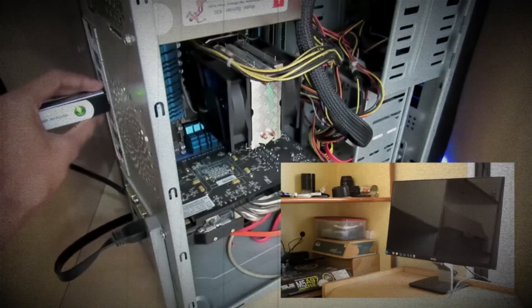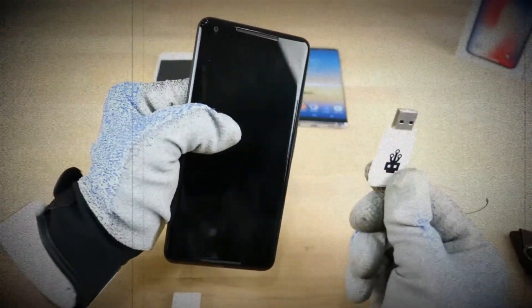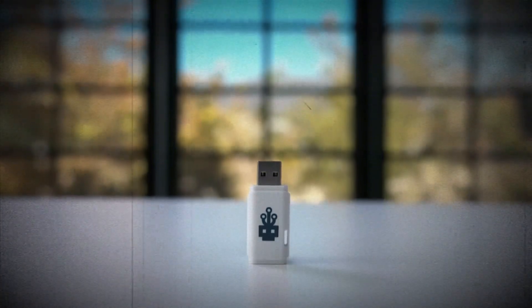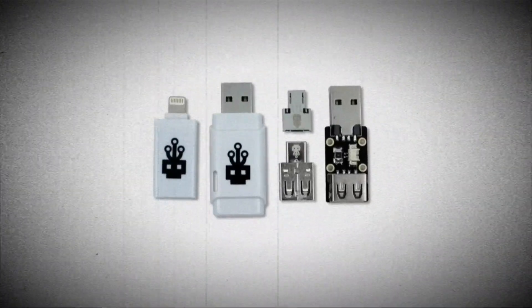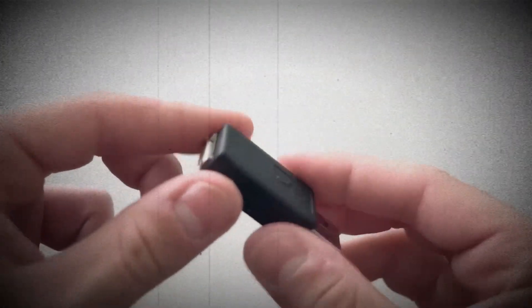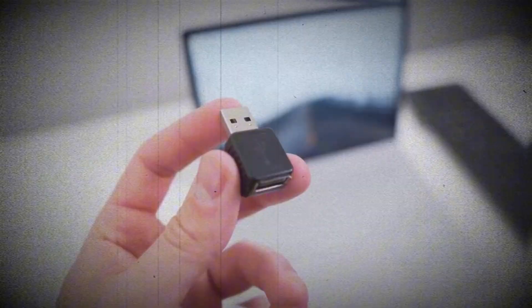Number 10: Key Grabber USB. Imagine plugging a simple USB stick into a computer and gaining access to every keystroke typed on that machine. That's exactly what the Key Grabber USB does. This tiny yet powerful device can store weeks' worth of data, including passwords, private messages, and sensitive information. Its inconspicuous design makes it nearly impossible to detect. While marketed as a tool for ethical hacking and IT troubleshooting, in the wrong hands, it's a spy's dream.